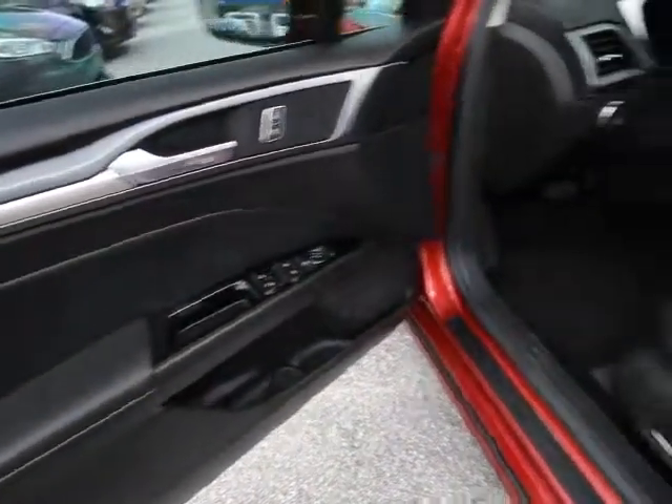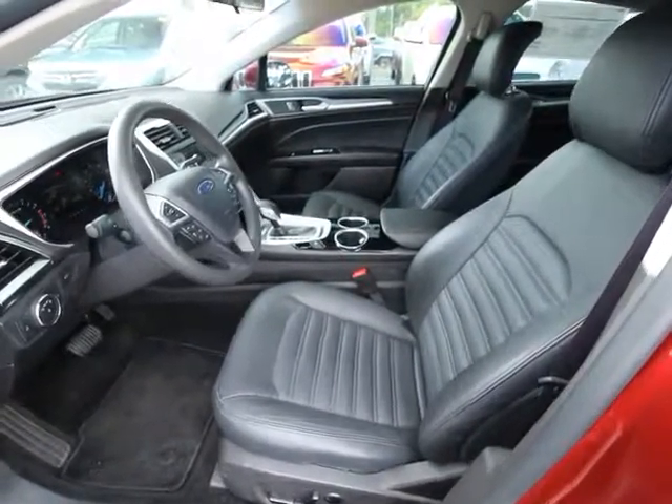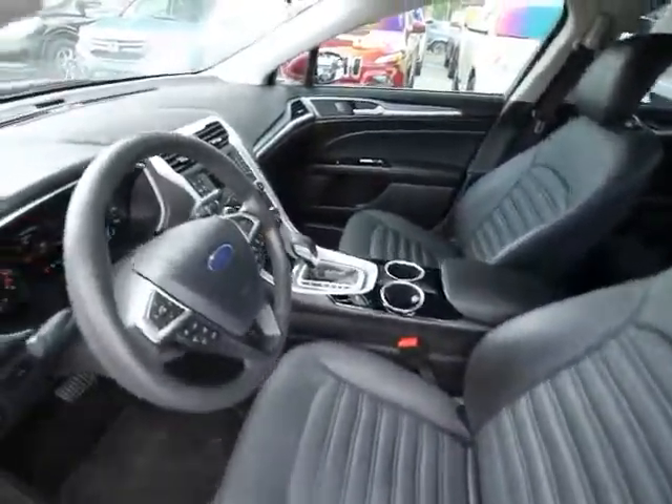Trip computer, compass, tachometer, remote keyless entry, overhead console, brake assist, panic alarm, tilt steering wheel, driver vanity mirror.